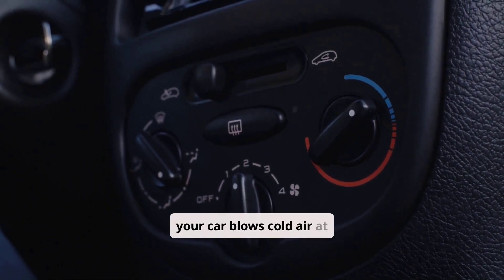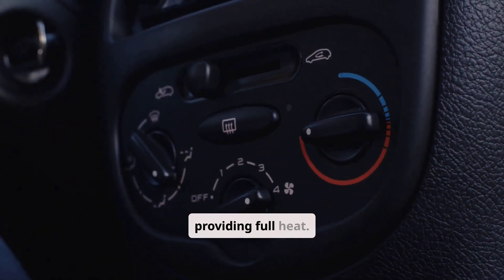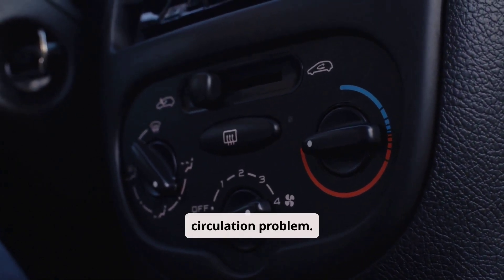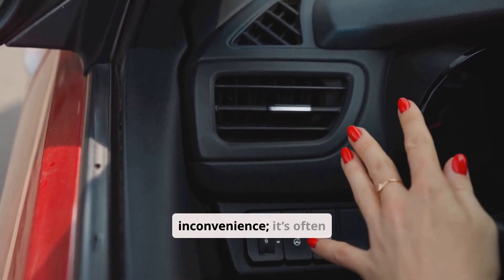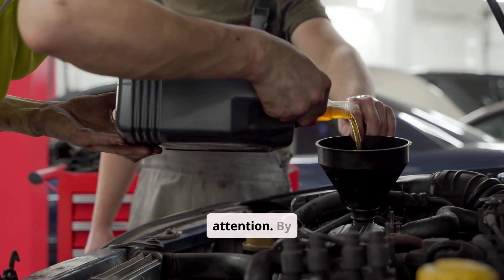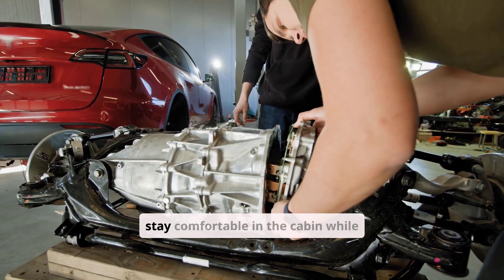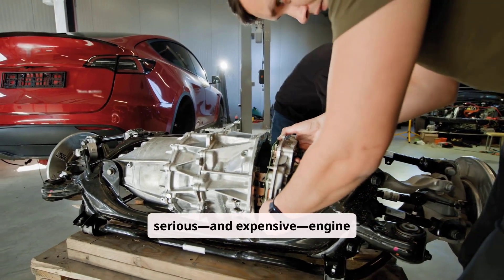If your car blows cold air at startup but warms up later, that's normal — engines need to reach operating temperature before providing full heat. However, if it never gets truly hot, suspect a thermostat or coolant circulation problem. A car heater that only blows warm air is often an early warning that your cooling system needs attention. By understanding the basics, checking the simple things first, and knowing when to call a professional, you can stay comfortable in the cabin while preventing more serious and expensive engine problems down the road.